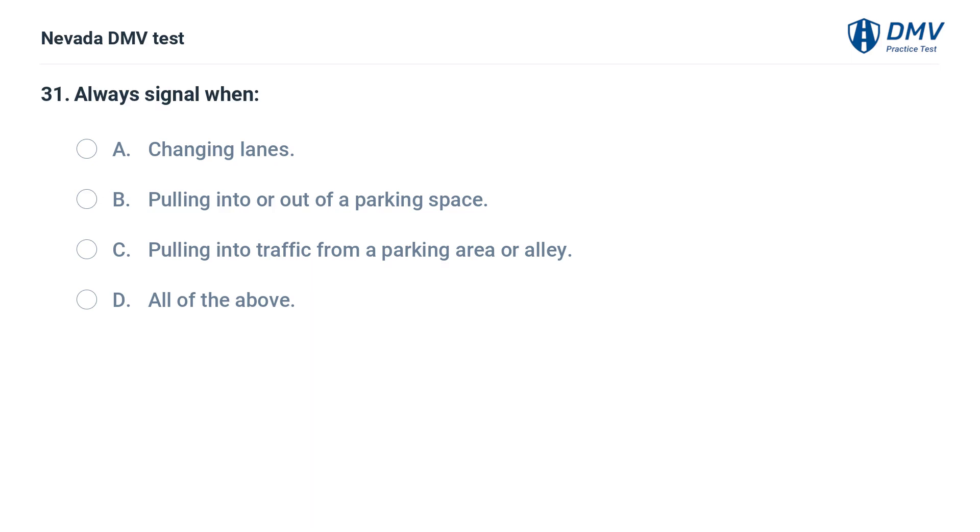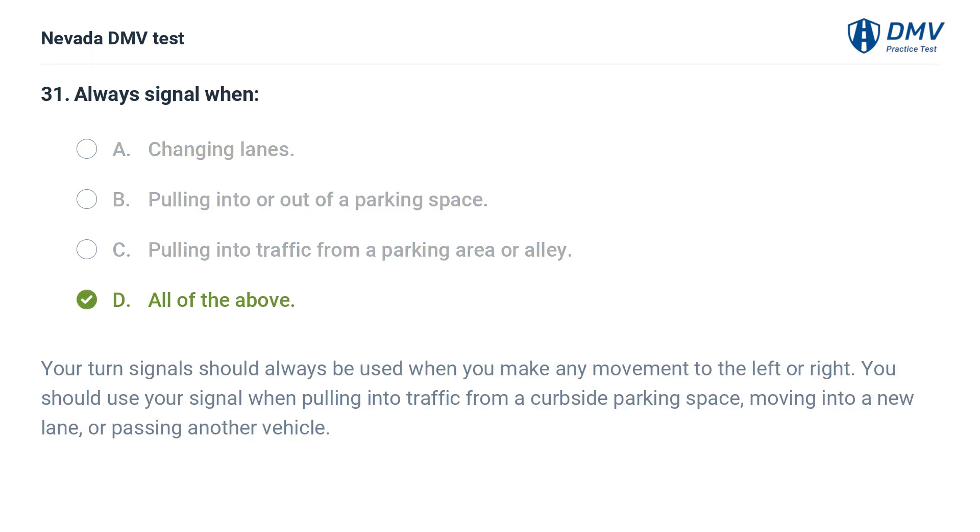Always signal when: a. changing lanes, b. pulling into or out of a parking space, c. pulling into traffic from a parking area or alley, d. all of the above. The answer is d. all of the above. Your turn signals should always be used when you make any movement to the left or right. You should use your signal when pulling into traffic from a curbside parking space, moving into a new lane, or passing another vehicle.